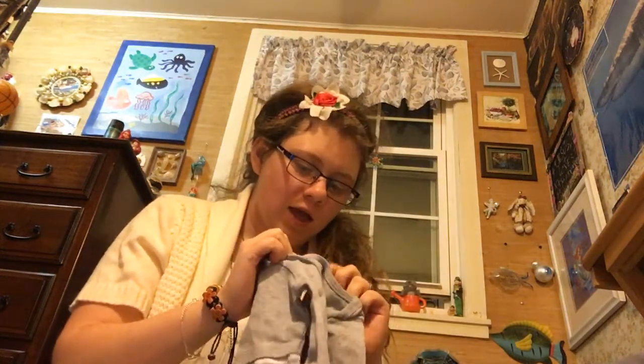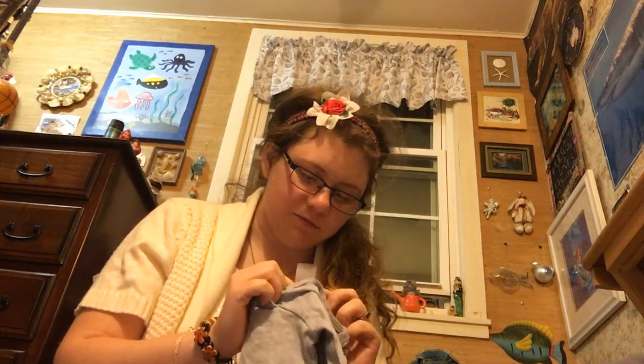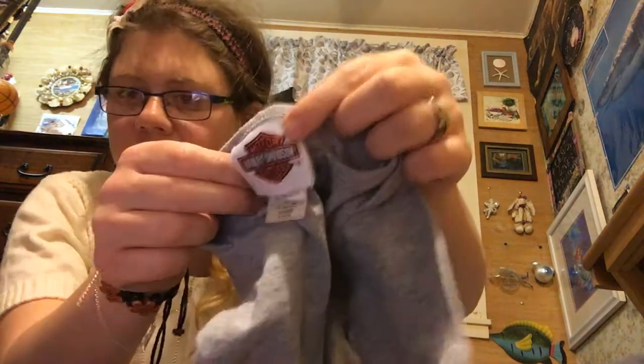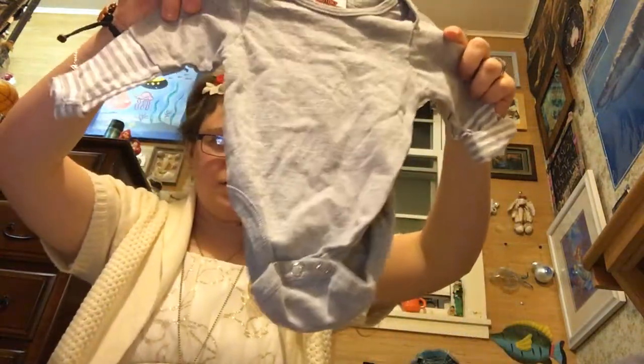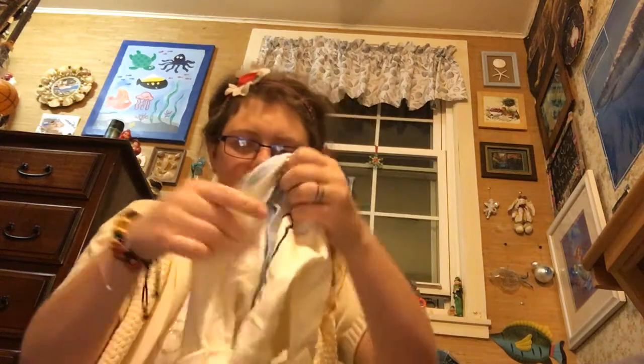And then this is a Harley Davidson six months. I'm surprised this fits him — it's six months from Harley Davidson. And this is a long sleeve onesie, also a Gerber zero to three months, and this fits him as well. Newborn fits him too. It says 'Bear Hugs' — Little Bear Hugs.